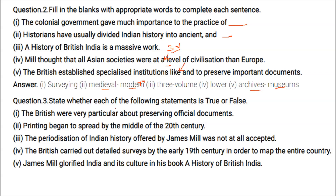True or False: The British were very particular about preserving official documents — this is true. Printing began to spread by the middle of the 20th century — false. The periodization of Indian history offered by James Mill was not at all accepted — false; it was somewhat accepted. The British carried out detailed surveys by the early 19th century to map the entire country — true.